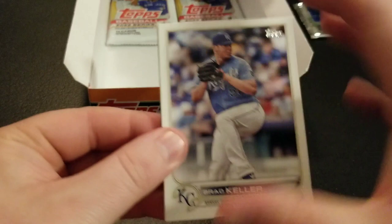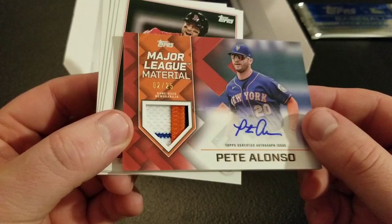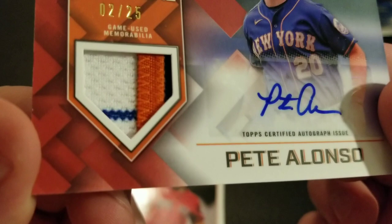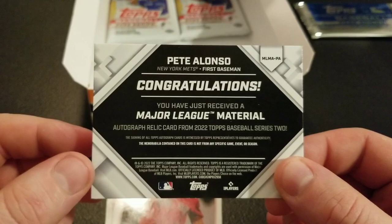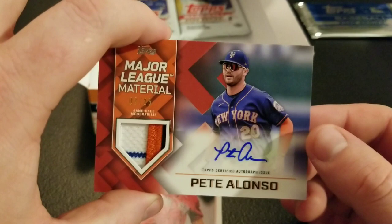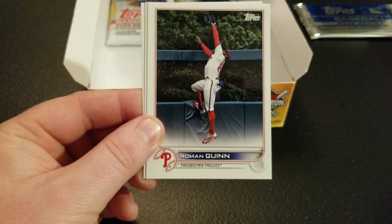That's Pete Alonso. Oh! It's a patch auto of Pete Alonso, two out of 25. There we go. Obviously I'm a Yankee fan, but nice to pull a New York guy. And that is a sick patch too — it's like three, four colors with the pinstripe there. Sick Pete Alonso card, two out of 25. I saw Major League Materials and I just thought it was another patch — that's an awesome card. Well worth this box. Nice to see Pete Alonso. This will be up on eBay for you Mets fans so I can try and trade up for a Judge one. There's our hit — Pete Alonso patch auto, game-used memorabilia. Nice card there. Happy with that hit. Much better than our first box.